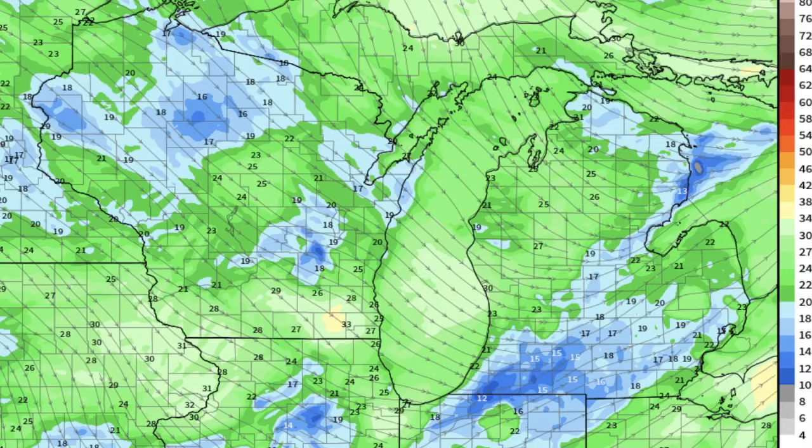A cold front means it's the front edge of a new type of air. We call these things air masses — if you could see the atmosphere, it would look like vinegar and oil dressing with these blobs of different types of air.